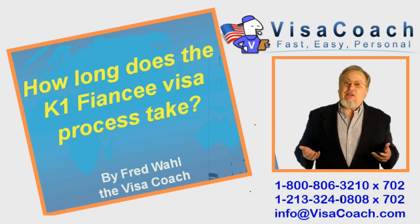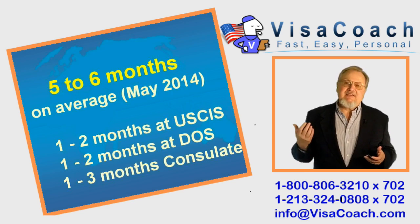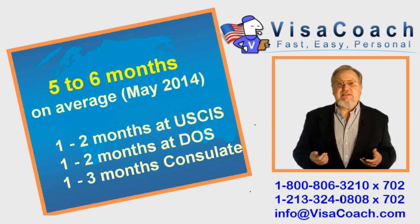Today's question is: How long does it take to get a K-1 Fiance Visa? As of May 2014, the answer is 5 to 6 months on average.